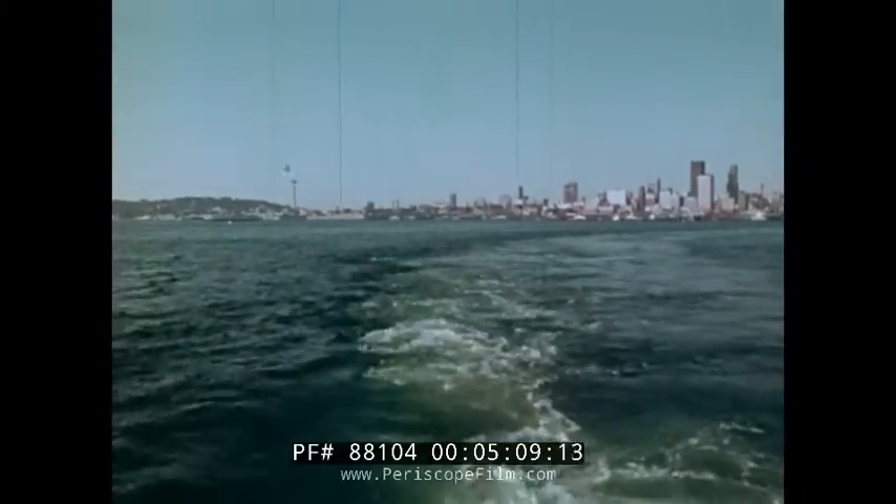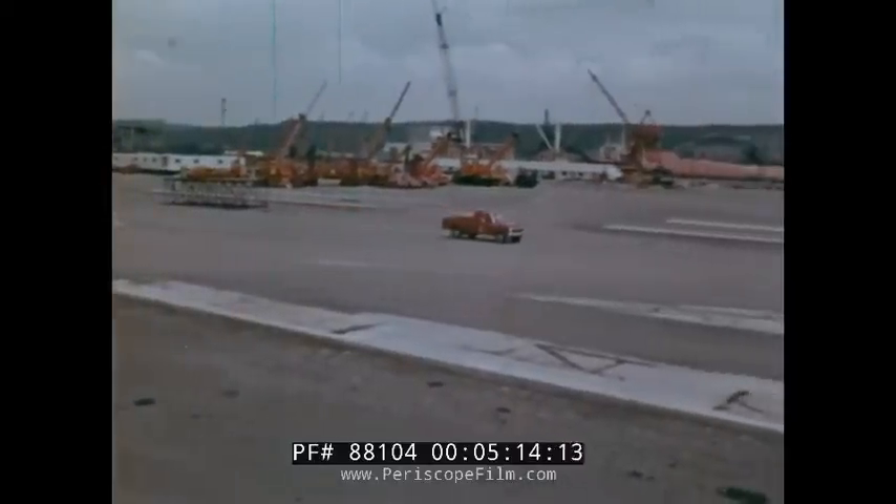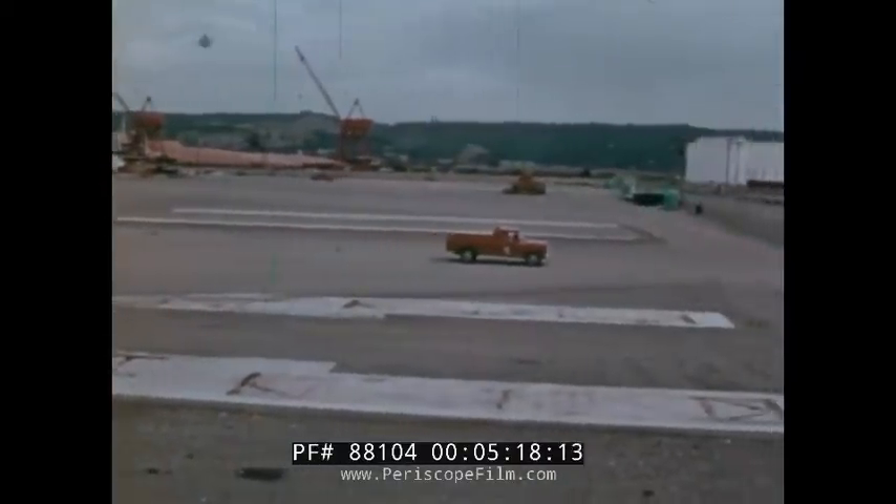As the unorthodox convoy leaves the harbor, the assembly yards, which at their peak employed over 2,000 workmen, sit silent and empty, as if frozen in time.